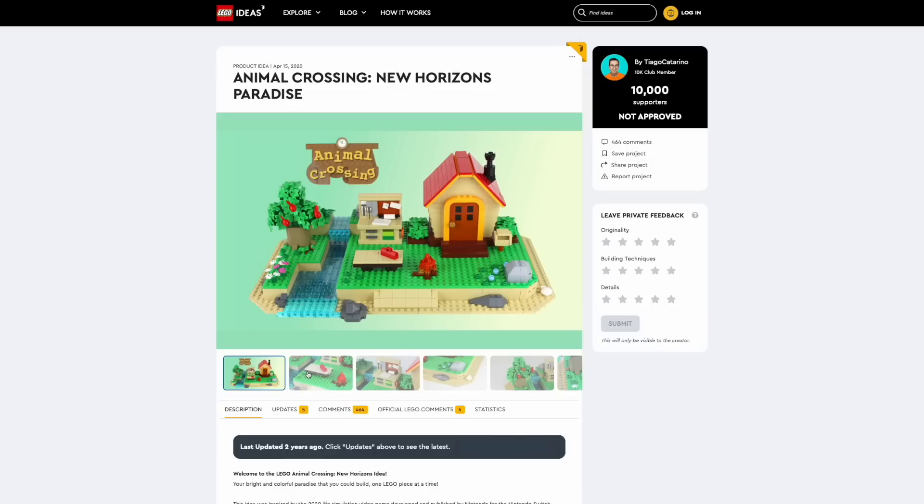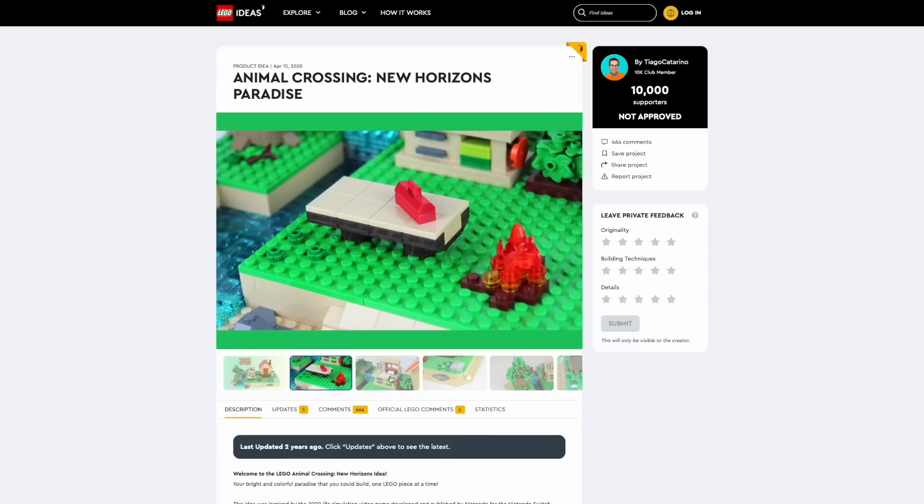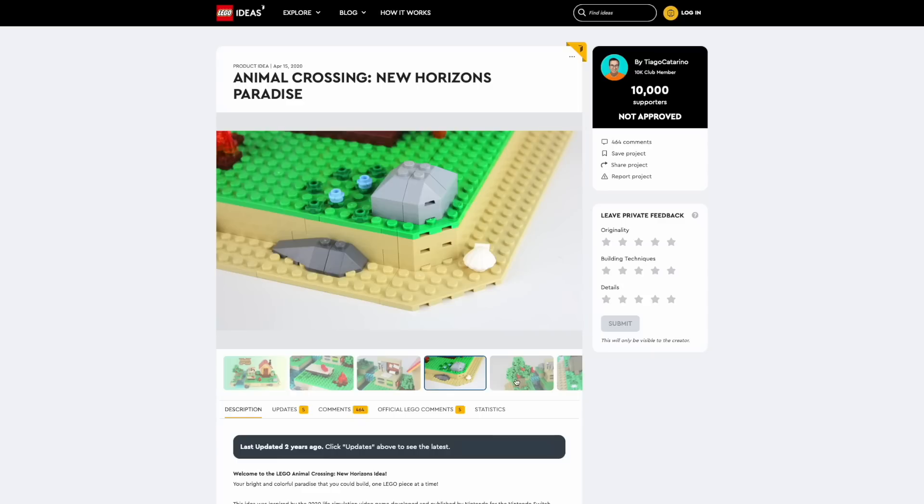I've actually uploaded one — a few years ago it was the Animal Crossing project. It got to 10,000 votes but unfortunately it didn't get approved. I do have some ideas I would like to put on LEGO Ideas that I think would be very strong contenders to becoming LEGO Ideas sets. But unfortunately I don't have the time these days, so I should probably find the time to do it and maybe get another LEGO set under my belt.